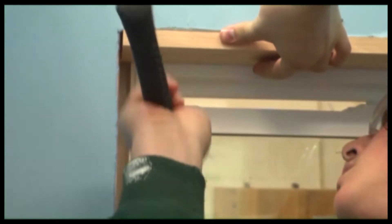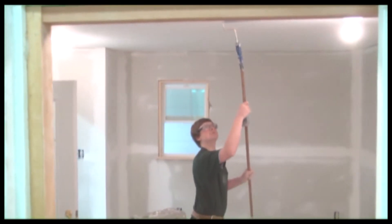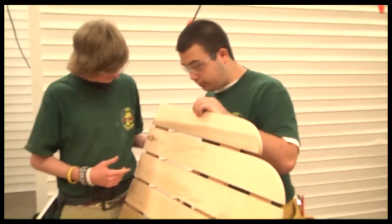All the students in the carpentry program are required to take and pass industry safety tests in order to use the power tools. Safety is our number one goal here at MCTI.